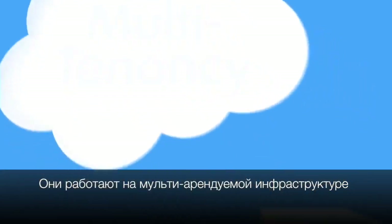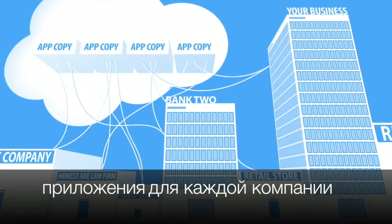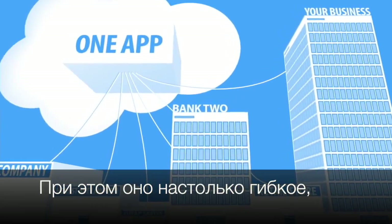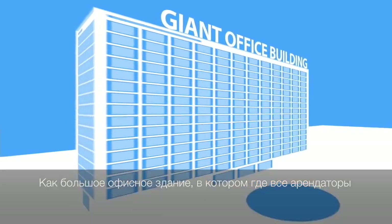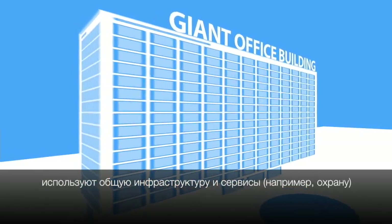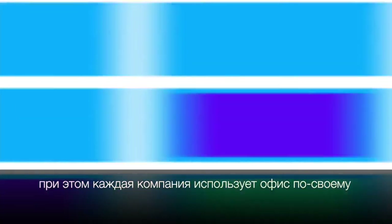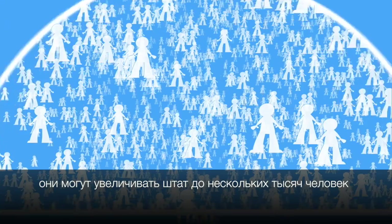Here's why: they're based on an architecture called multi-tenancy. With a multi-tenant app, there isn't a copy of the app for each business using it — it's one app that everyone shares, but it's flexible enough for everyone to customize for their specific needs. It's like a giant office building where everyone shares the infrastructure and services like security, but each business can customize their own office space. This means apps are elastic — they can scale up to tens of thousands of users or down to only a few.